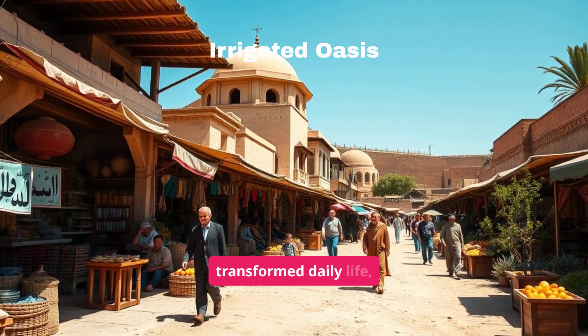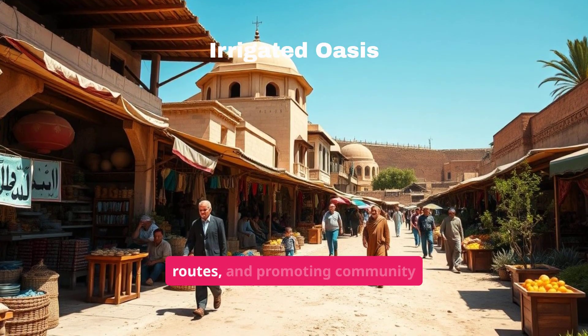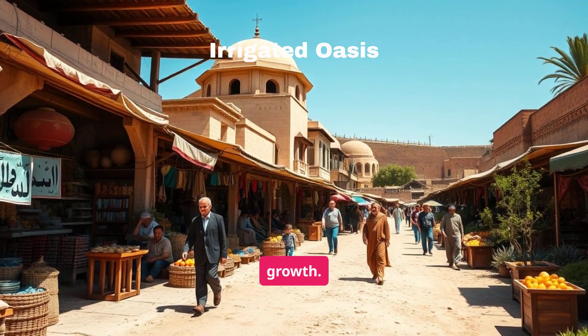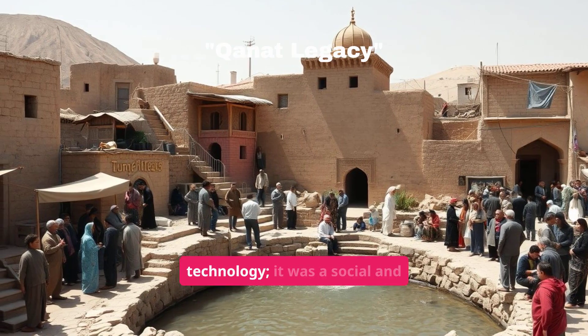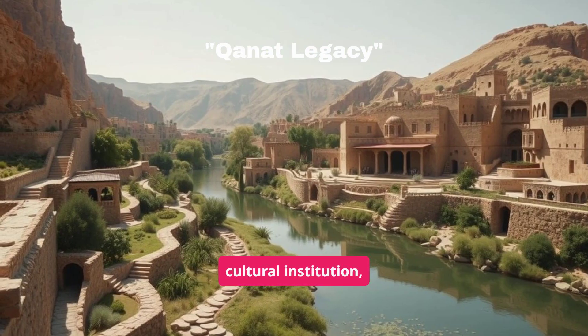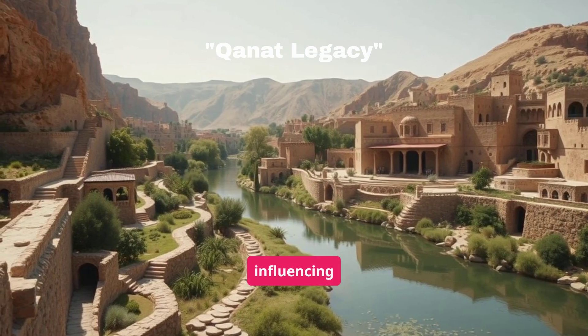This system transformed daily life, fostering agriculture, expanding trade routes, and promoting community growth. The Qanat system was more than just a technology — it was a social and cultural institution, shaping human interaction with the environment and influencing civilization.